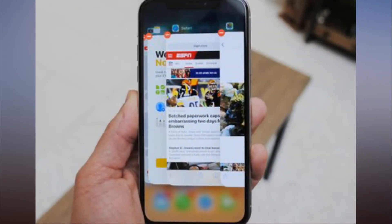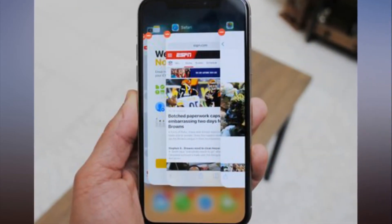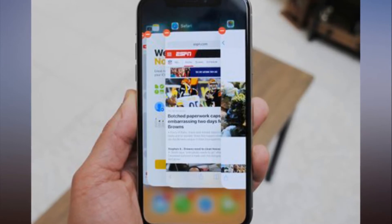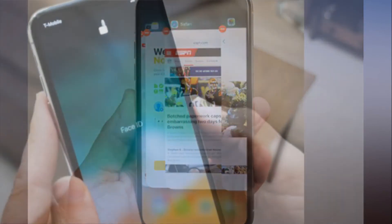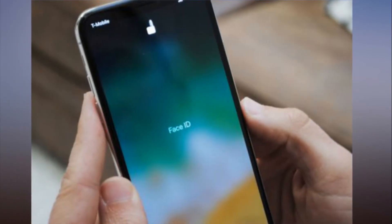If you don't want to guess how much juice you have, just swipe down from the top right of the screen to reveal the Control Center. The percentage appears only when you swipe down, and it disappears when you swipe back up.